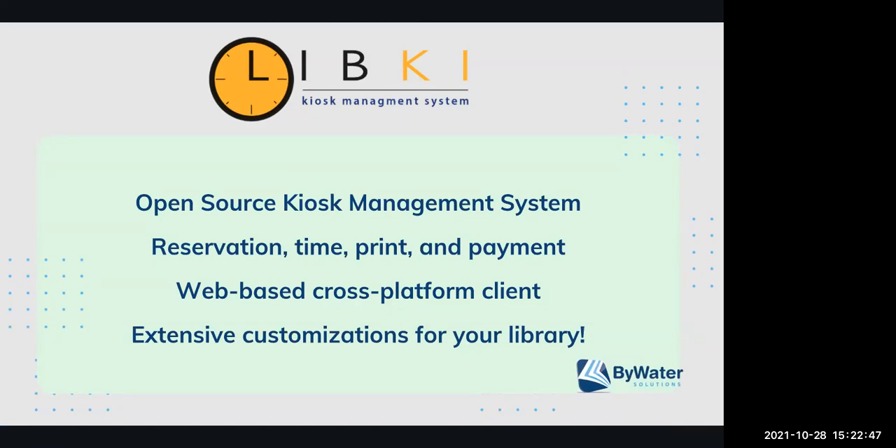LibKey is an open source kiosk management system that allows you to bring in reservation for computer systems and time management, set up across all of your computer terminals. So if a patron walks up and wants to make a reservation or log in to a computer, LibKey can manage that. It also does print and payment management. It is web-based, meaning you can have it across multiple platforms and multiple branches — if you have a children's room or a front-floor area, it can all be customized and set up for those spaces.